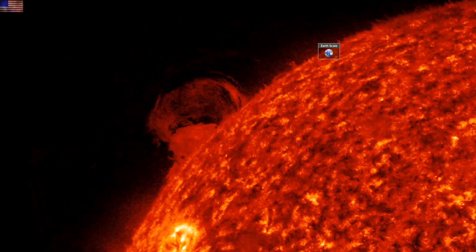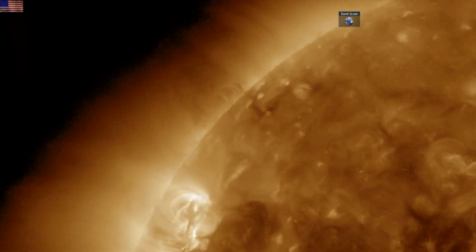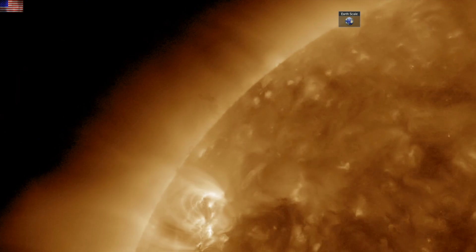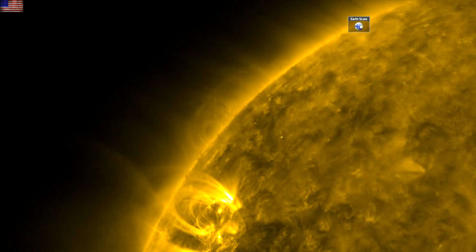Good morning folks. We're starting by watching a destabilization of the northern plasma filament. They're not only growing in size but showing that whip action we saw last sunspot maximum, 2011 to 2015. This filament may have met its demise.